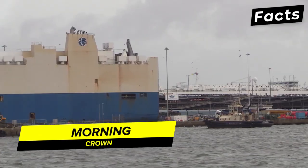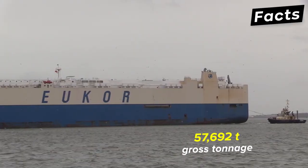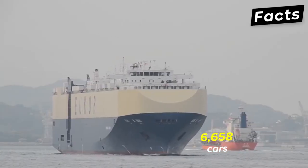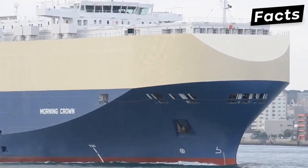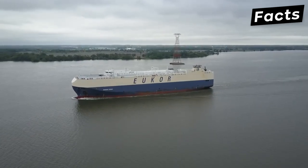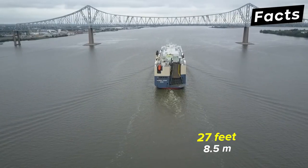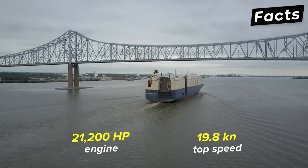The Morning Crown was built in 2005 for Crown Maritime Limited in the Bahamas. With a gross tonnage of 57,692 tons and a carrying capacity of around 21,052 tons, the ship can carry 6,658 cars. The ship is fitted with two main ramps and four decks. Its hoistable deck enables efficient space utilization. The vessel measures 656 feet in length, 104 feet in width, and 27 feet in draft, and can reach a top speed of 19.8 knots due to its 21,200 horsepower engine.